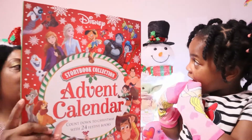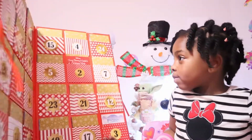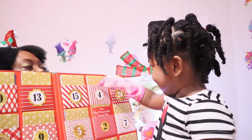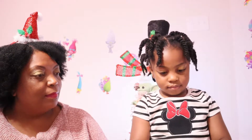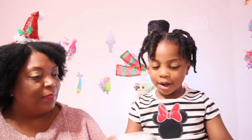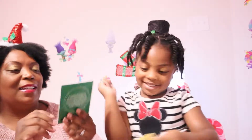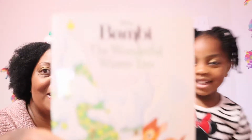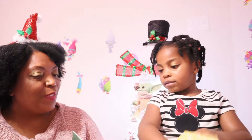Now it's time for Zoëlle's storybook calendar. This is the most giant book ever — can you find number 4? Number 4 is right here. It's Bambi! I can still see the wonderful winter tree.